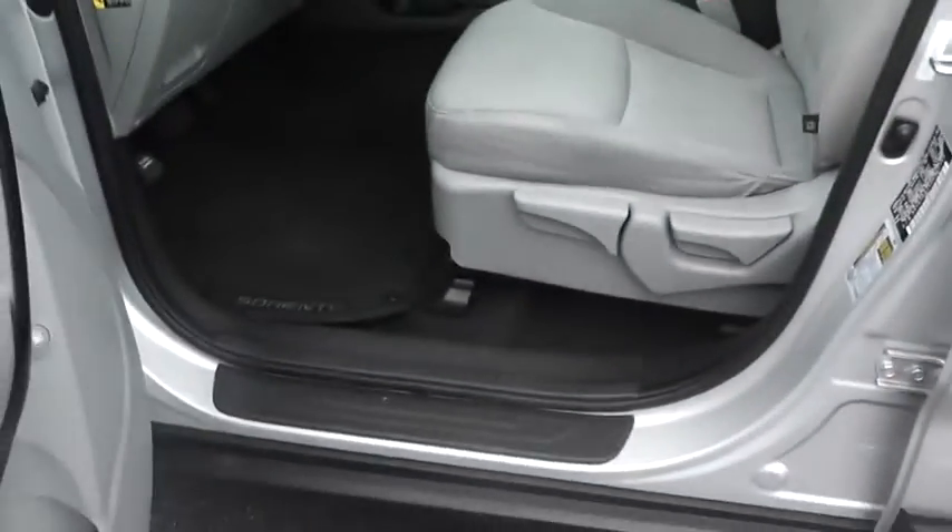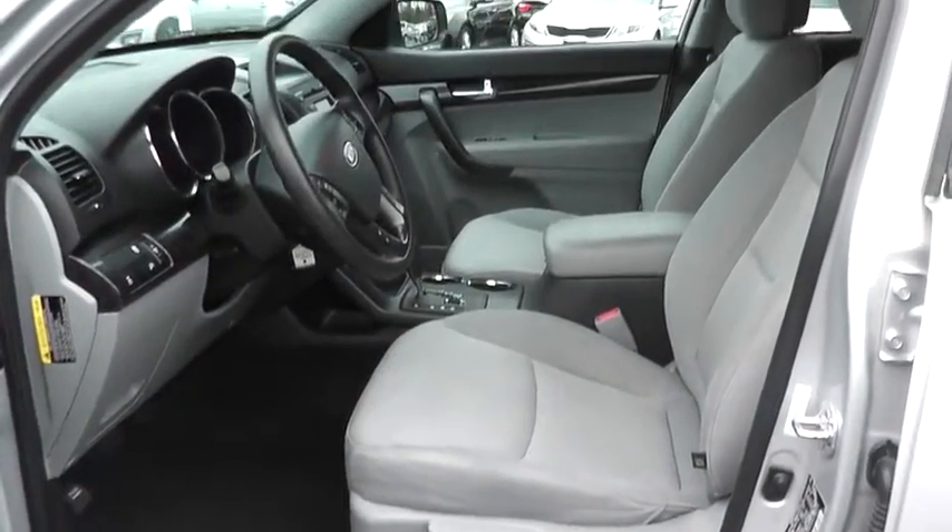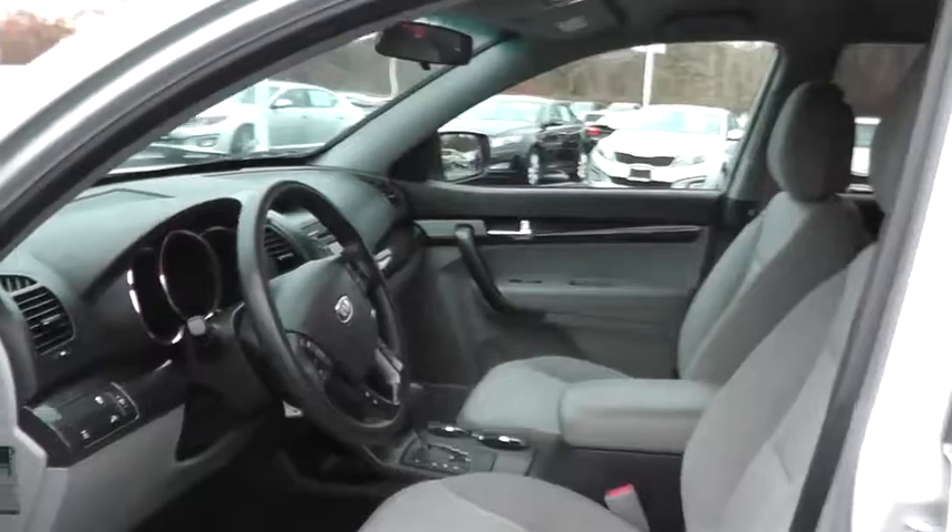AM-FM stereo radio, CD player, bucket seats, MP3 player, power door locks, power windows, passenger airbag, satellite radio, rear head airbag, auxiliary audio input, cloth seats.